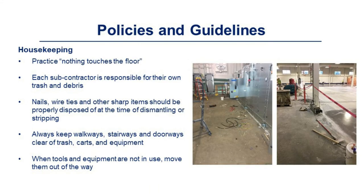Practice 'nothing touches the floor.' Each subcontractor is responsible for their own trash and debris. Nails, wire ties, and other sharp items should be properly disposed of at the time of dismantling or stripping. Always keep walkways, stairways, and doorways clear of trash, carts, and equipment. When tools and equipment are not in use, move them out of the way.